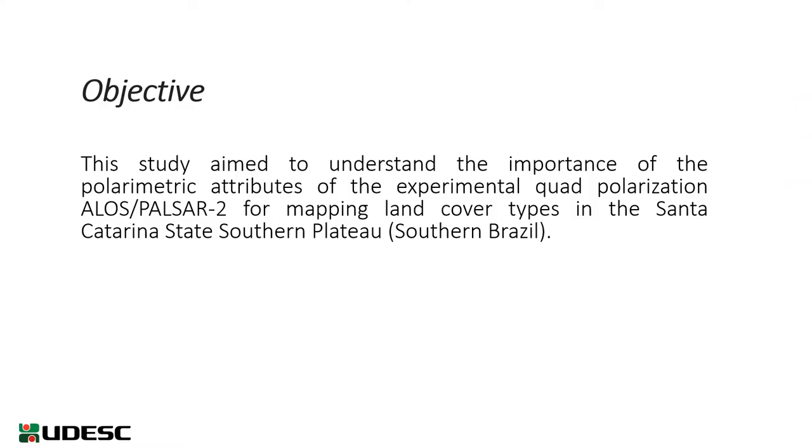This study came to understand the importance of the polarimetric attributes of the experimental quad-polarization ALOS PALSAR-2 for mapping land cover types in the Santa Catarina State Southern Plateau.